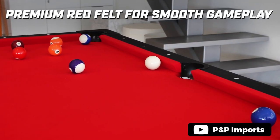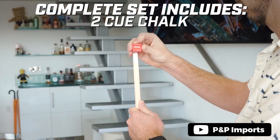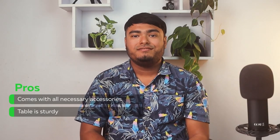The engineered wood top may not provide the same level of play as a slate top, and the bumpers may be less lively than those found on league tables. Nonetheless, this table is perfect for budget-conscious individuals who want to practice and have fun playing billiards. It comes with all necessary accessories and the table is sturdy.